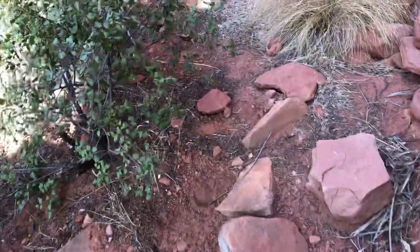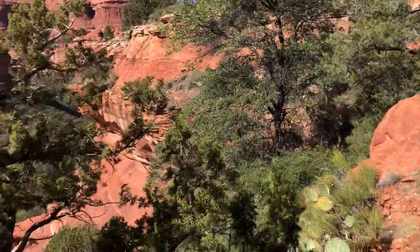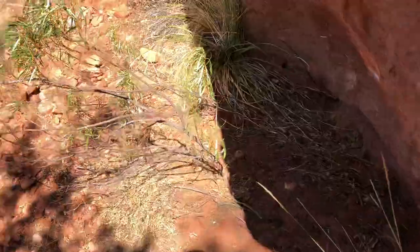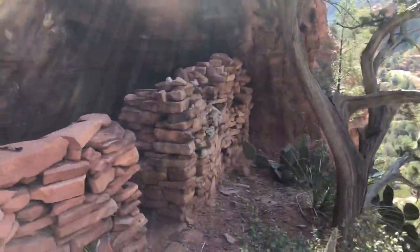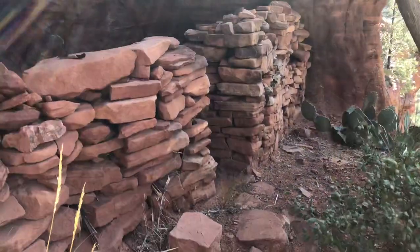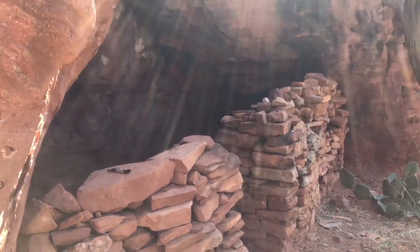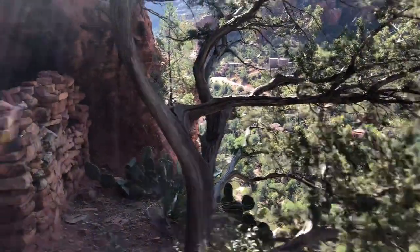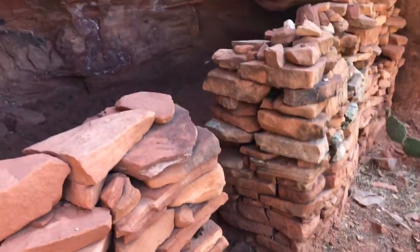Put that right back where I found it. There's probably more stuff up here, but I've spent so much time already. Look at the wall — it's pretty cool. I didn't see any artwork anywhere. It's a pretty commanding view from up here.